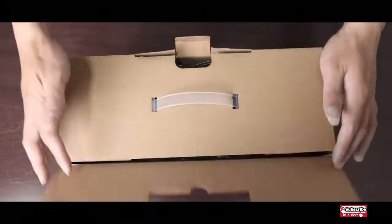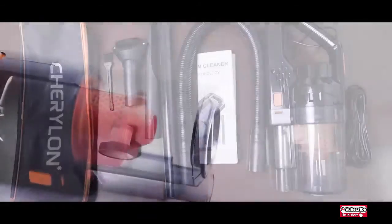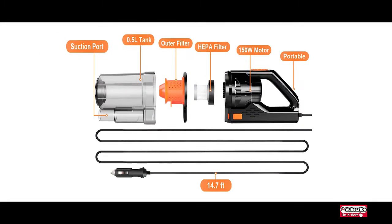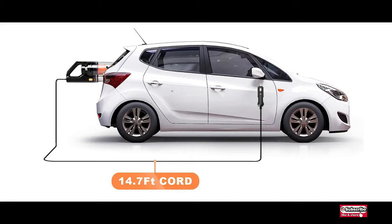This is a portable car vacuum cleaner, a professional deep cleaning vehicle tool. Use the car vacuum to save your time and money to get professional cleaning results every time. 150-watt powerful motor with RPM up to 32,000 rounds per minute.